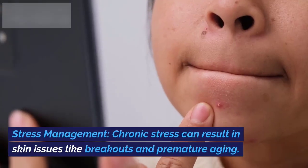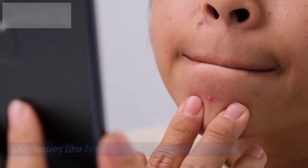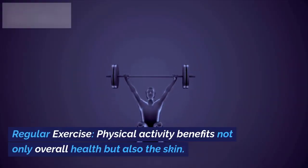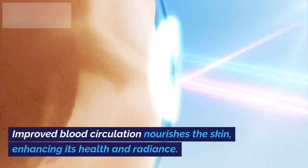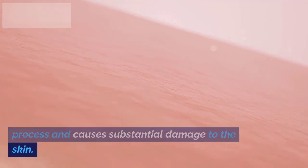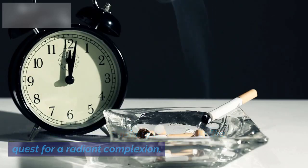11. Stress Management. Chronic stress can result in skin issues like breakouts and premature aging. Adopting stress reduction techniques, such as meditation or yoga, can promote a calm and radiant complexion. 12. Regular Exercise. Physical activity benefits not only overall health, but also the skin. Improved blood circulation nourishes the skin, enhancing its health and radiance. 13. Avoid Smoking. Smoking accelerates the aging process and causes substantial damage to the skin. Quitting or avoiding smoking is pivotal in the quest for a radiant complexion.